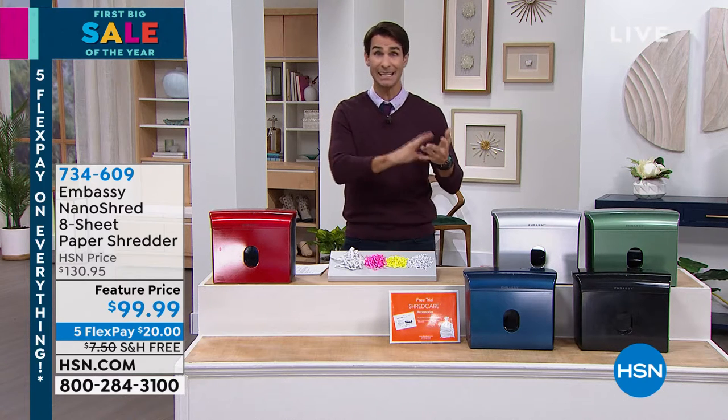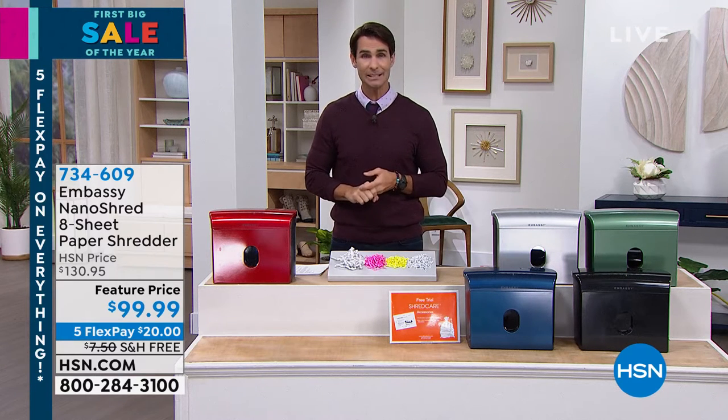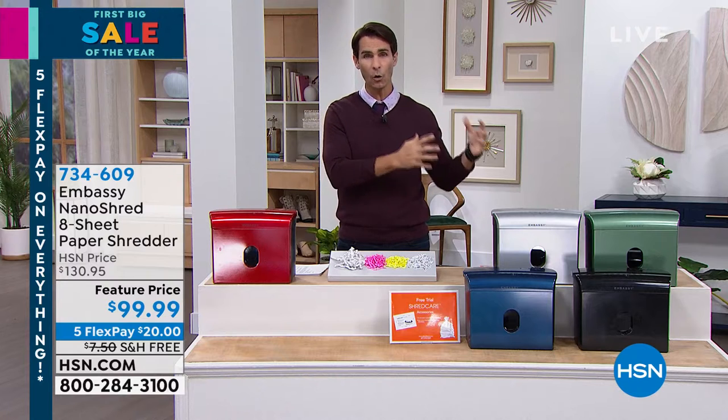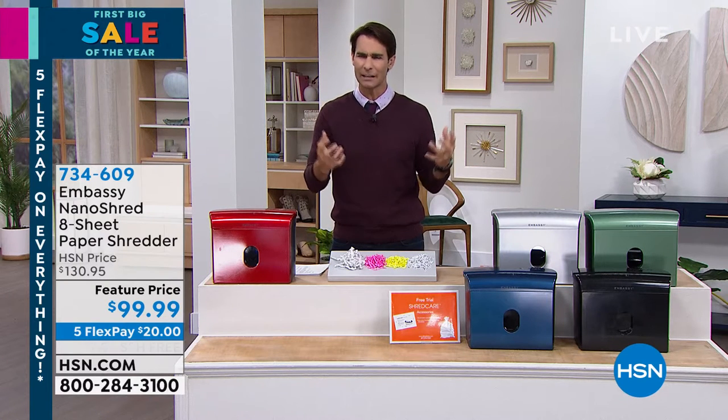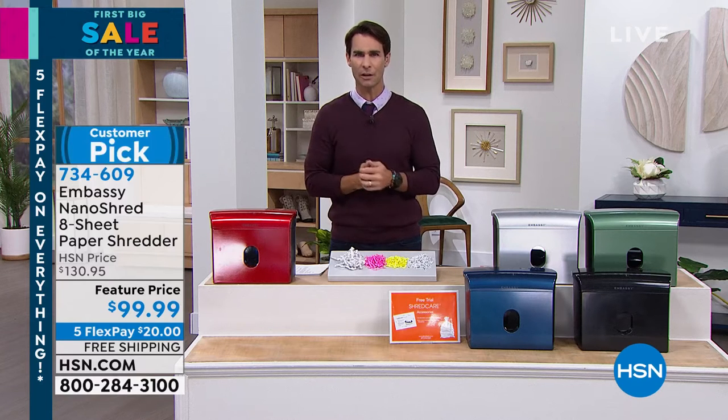It is your bank statements, maybe your kid's information. It's getting easier and easier for identity thieves to do that because of all of the stuff that's coming in our mail. Have you noticed you're getting more and more junk mail that has more and more of our information on it?